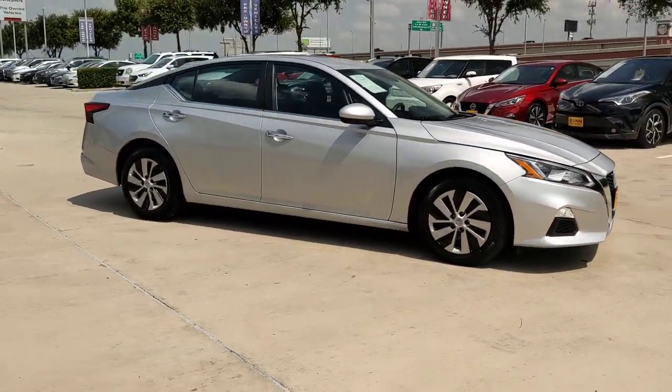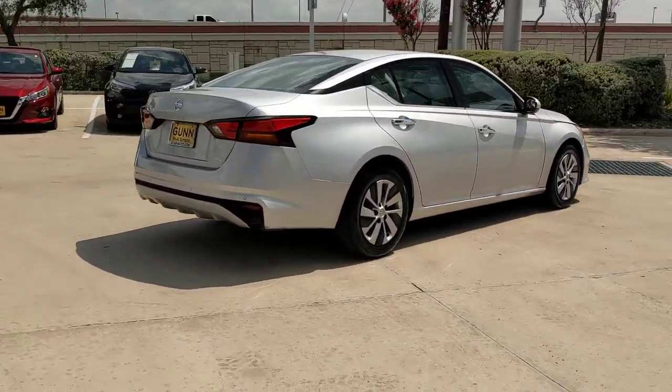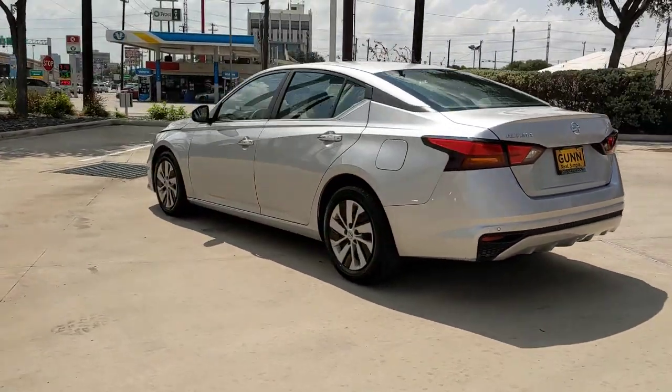Your next car could be the 2021 Nissan Altima. This vehicle is an outstanding buy with fewer than 70,000 miles on the odometer. This well-equipped Altima delivers big on style and substance.